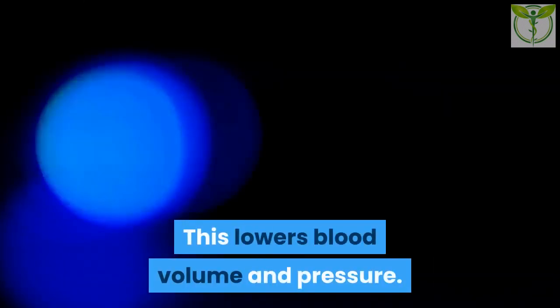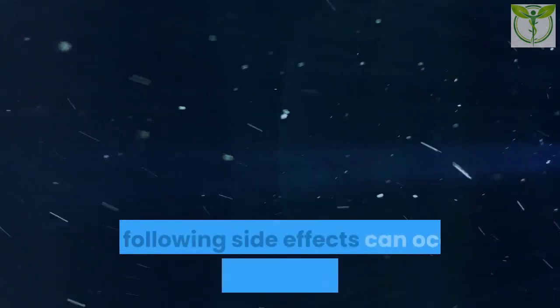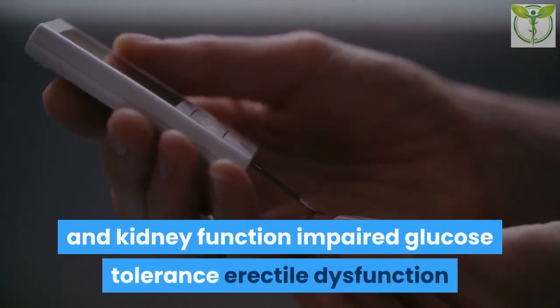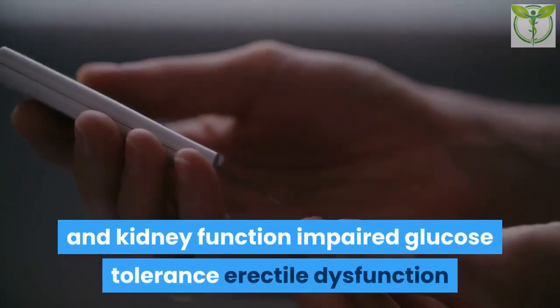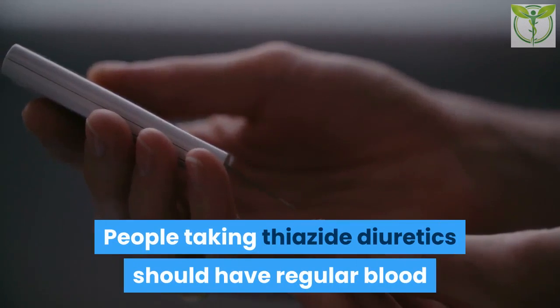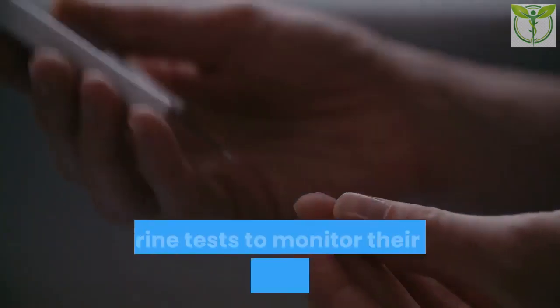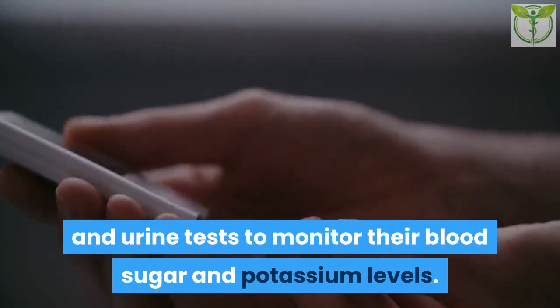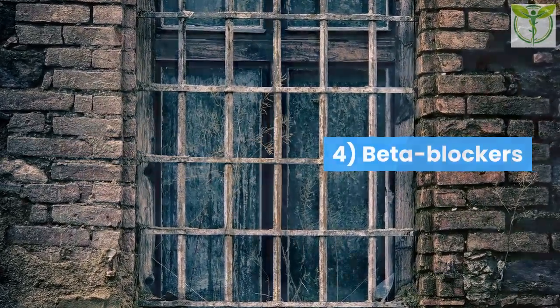3. Thiazide diuretics help the kidneys get rid of sodium and water, which lowers blood volume and pressure. Side effects that can occur — and some of which may persist — include low blood potassium, which can affect heart and kidney function, impaired glucose tolerance, and erectile dysfunction. People taking thiazide diuretics should have regular blood and urine tests to monitor their blood sugar and potassium levels.